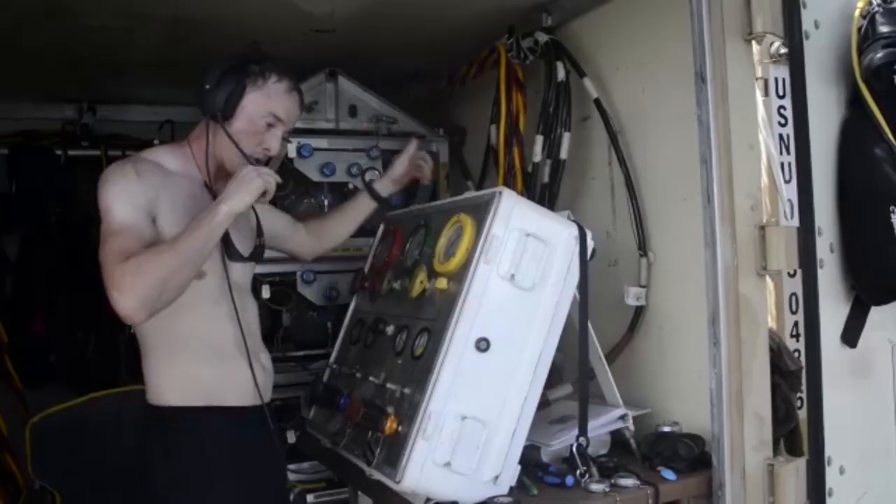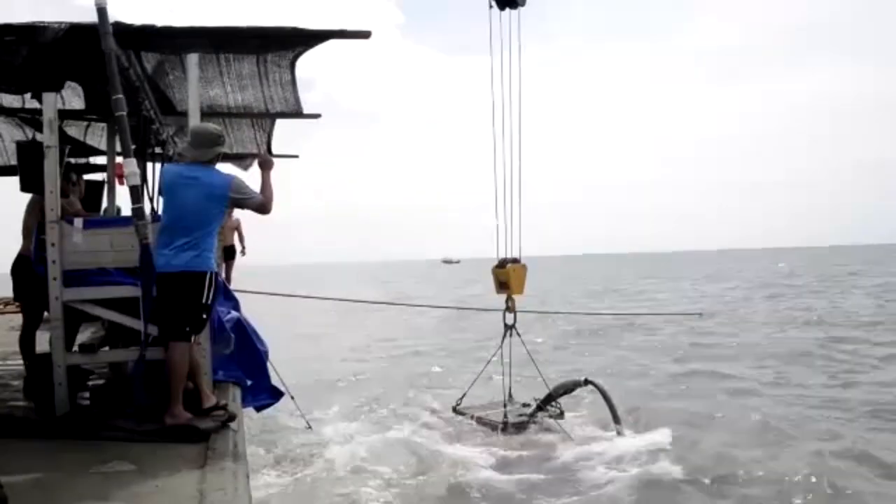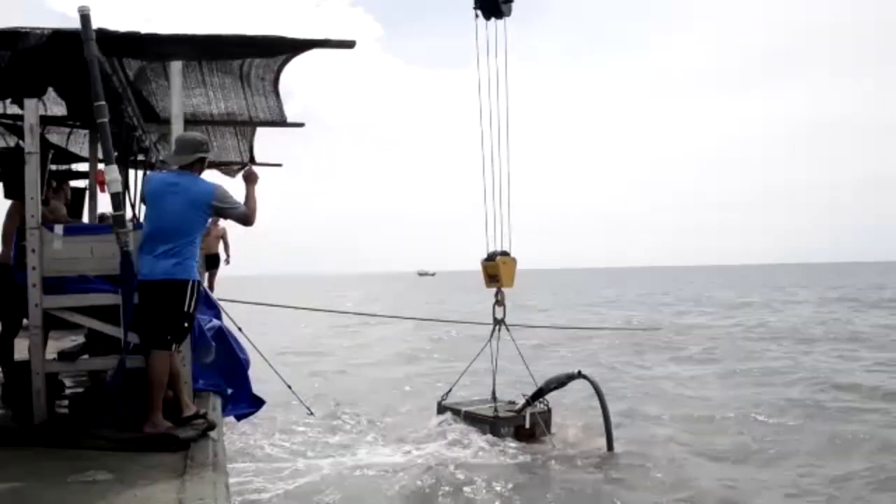Next is going to be the basket. The basket is going to be catching all the material that we're going to be dredging out of the grid. That basket is also going to be traveling that material up topside so we can sift through it to find what we're looking for.